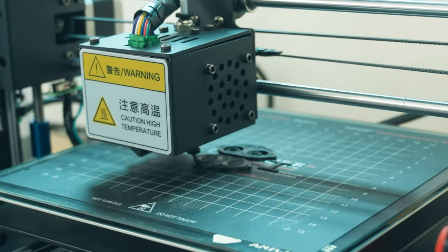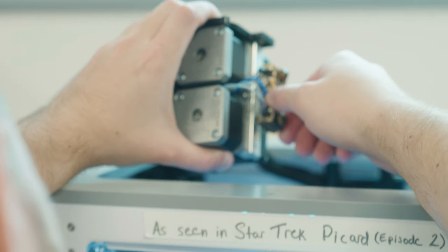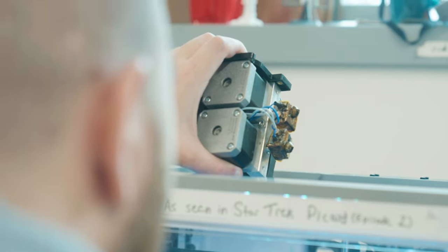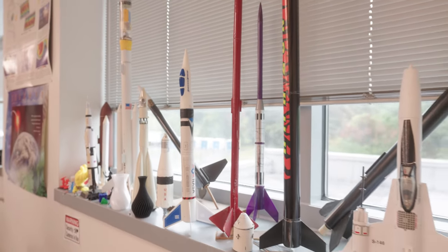In our fusion lab, projects involving 3D printing, building rockets, piloting drones, programming Raspberry Pis, or designing balloon and satellite payloads all come to life. It's a maker space available to all Capital Tech students in any degree program.